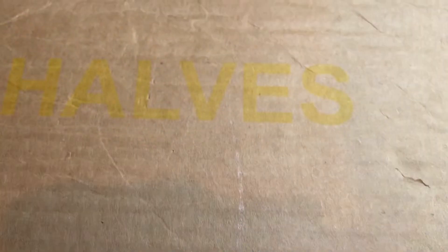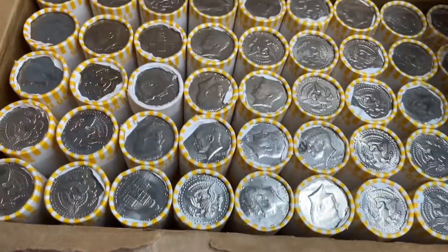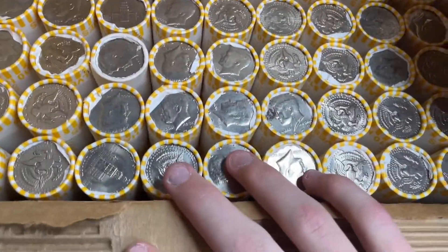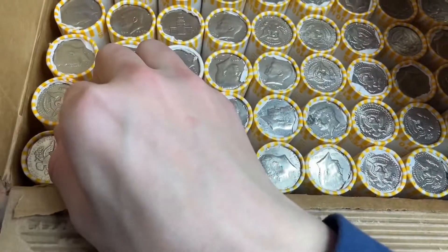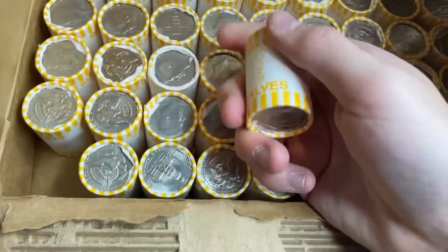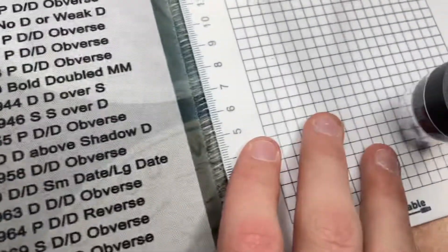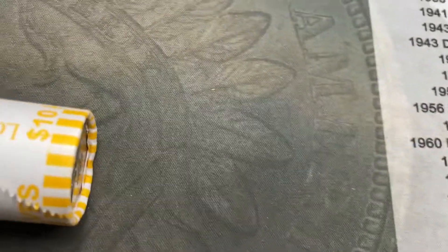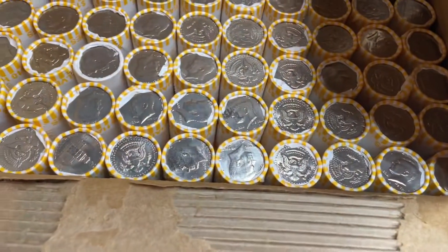Hey guys, this is Everett's Hobbies and today I'm going to be doing a half dollar hunt out of our scraps from the bank. Checked all the end pieces, nothing on the ends. They're circulated, so that's good. Hopefully we'll get some silver for the 2022 silver jar. I'll start hunting and I'll be scoping for varieties now that I have a scope, so maybe we'll get a DDO or something.